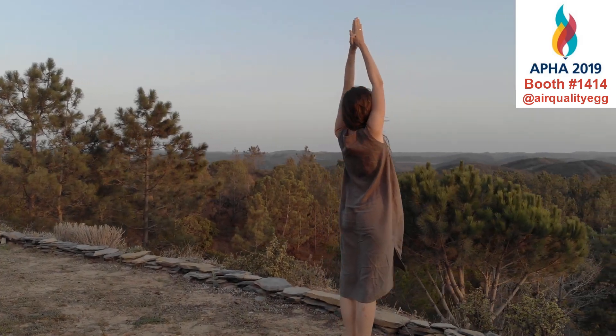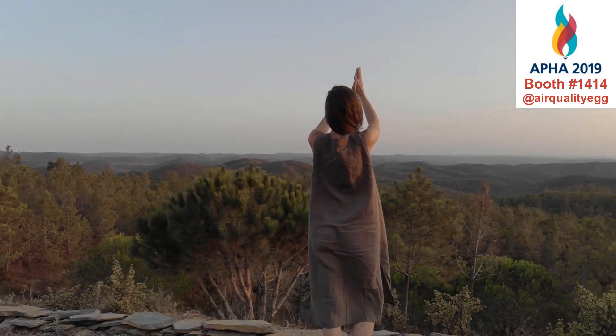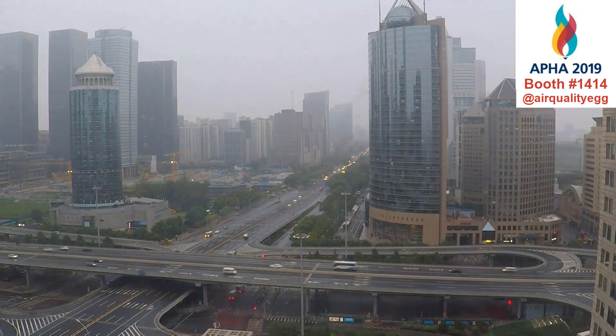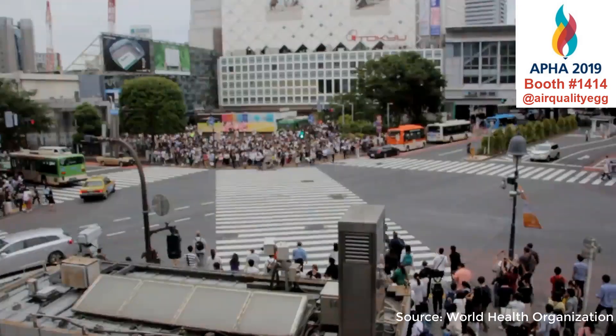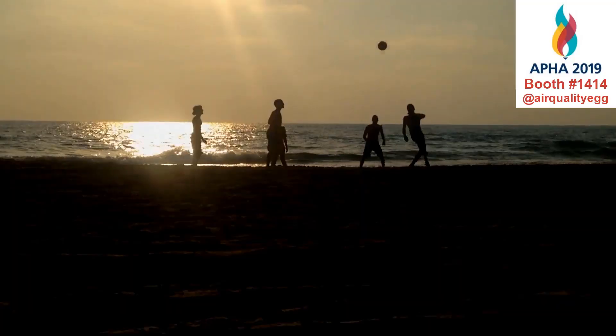Breathe in, breathe out. Air, our moment-to-moment connection with the world's health, largely unnoticed until there's something wrong with it. Air pollution causes an estimated 7 million premature deaths every year. The air we breathe affects our health and the health of our children.